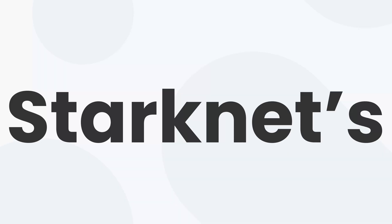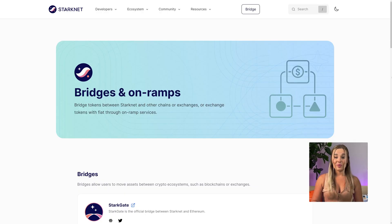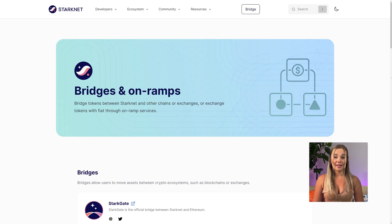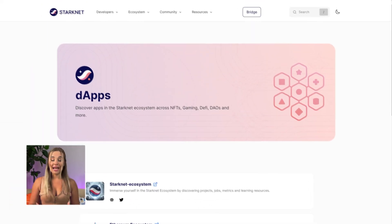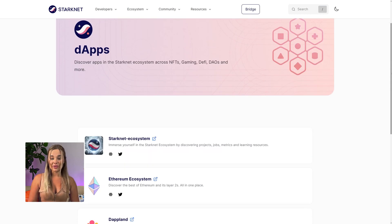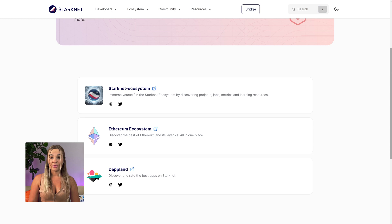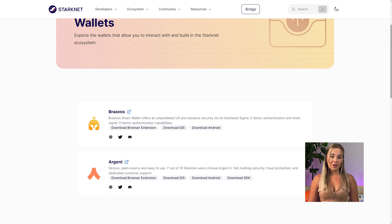Now let's see what makes up the ecosystem of StarkNet. The Stargate Bridge is a crypto bridge that allows transferring Ethereum and ERC-20 tokens to and from StarkNet. Developers can use StarkNet for creating their decentralized applications — currently there are over a hundred games, decentralized autonomous organizations, NFTs, and other types of DApps. StarkNet also offers a range of wallet options to facilitate users' interactions within the ecosystem.